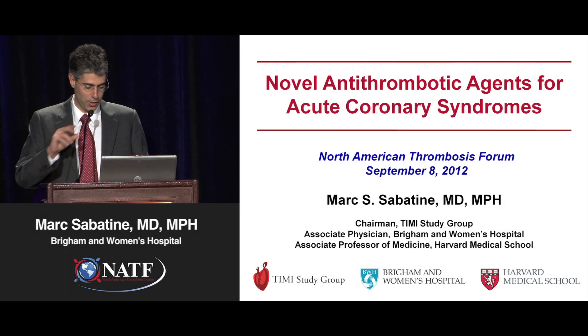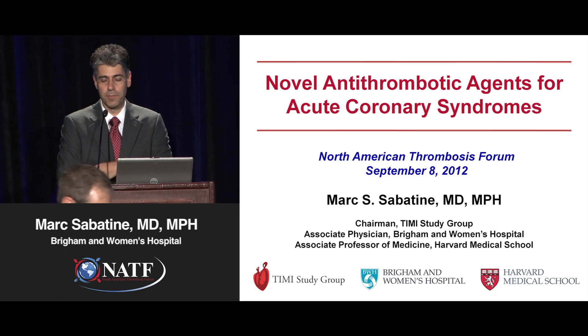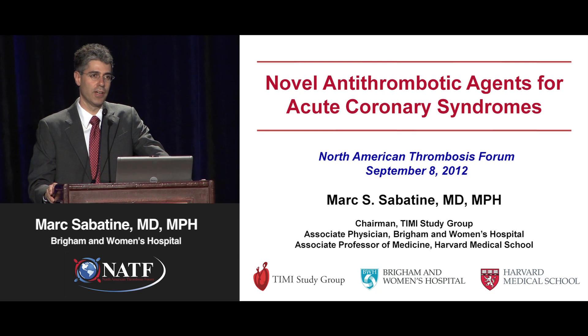Thank you for having me here, Sam, and thank you for a very kind introduction. It really is a wonderful symposium that Sam and Greg have put together, and it's a pleasure being here and looking over the incredible syllabus.